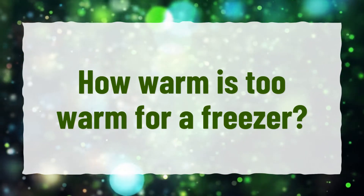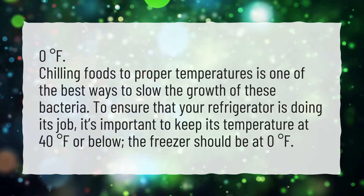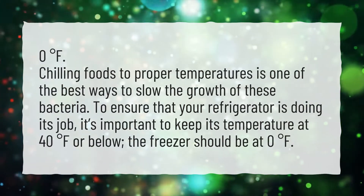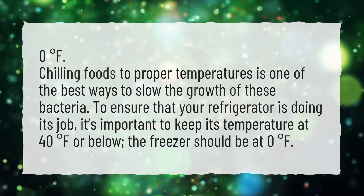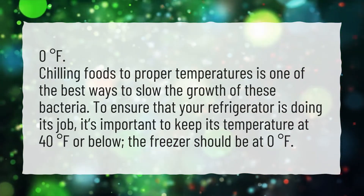How warm is too warm for a freezer? 0 degrees Fahrenheit. Chilling foods to proper temperatures is one of the best ways to slow the growth of bacteria. To ensure that your refrigerator is doing its job, it's important to keep its temperature at 40 degrees Fahrenheit or below. The freezer should be at 0 degrees Fahrenheit.